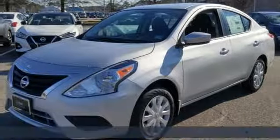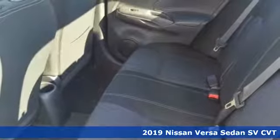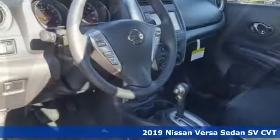Here's a new 2019 Nissan Versa Sedan. Living well isn't about how much you spend, it's about what you do with what you've got.